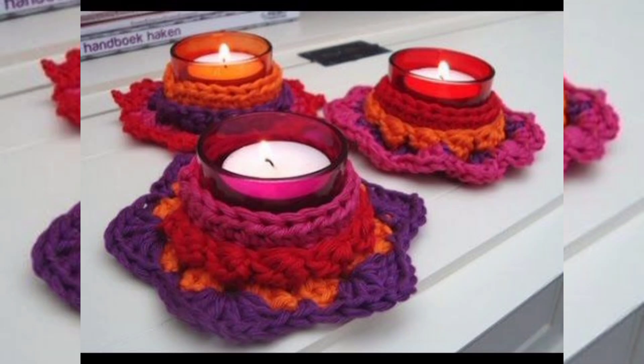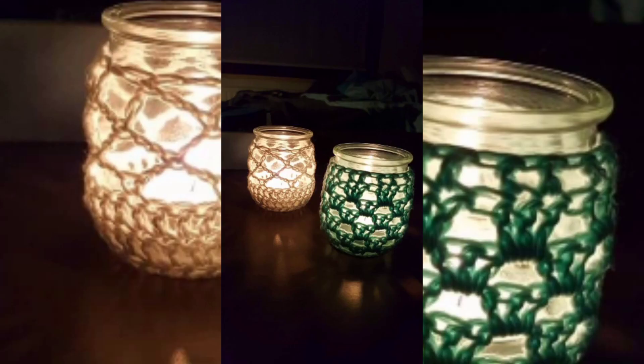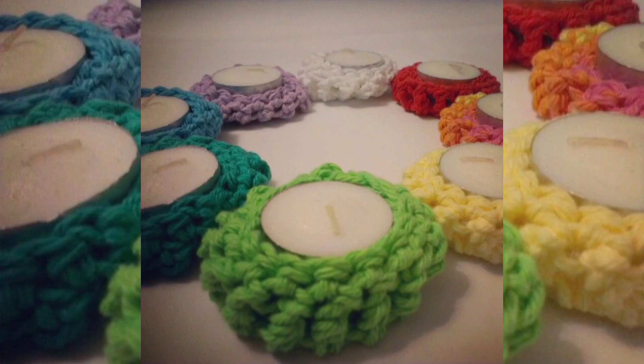Holiday-Themed Candle Holder: create candle holders in holiday-themed shapes such as snowflakes for winter, pumpkins for autumn, or flowers for spring. These can make great seasonal decorations.